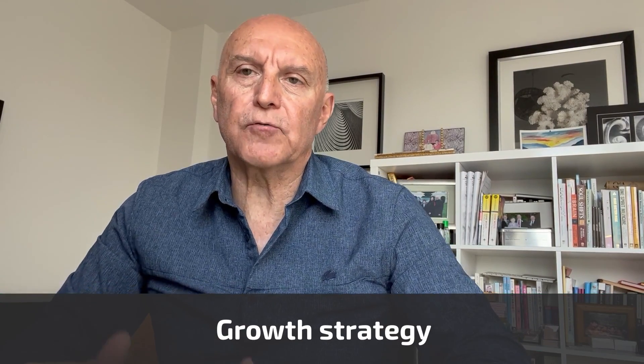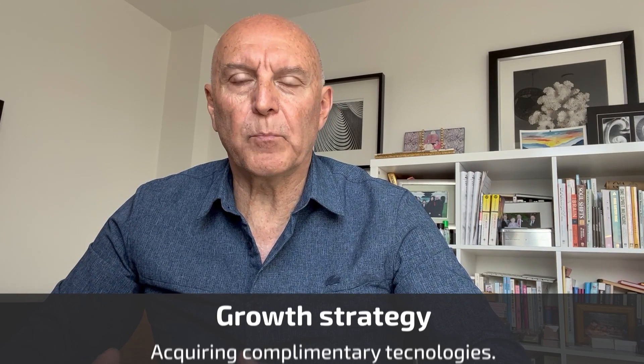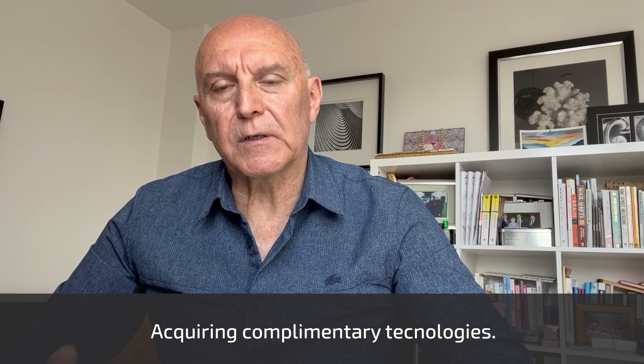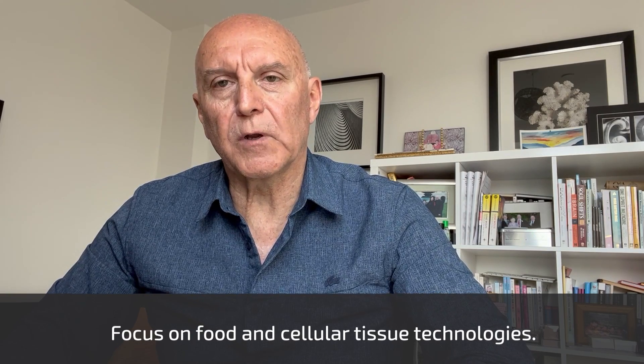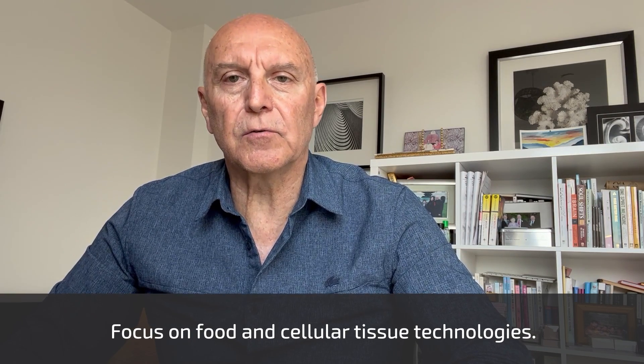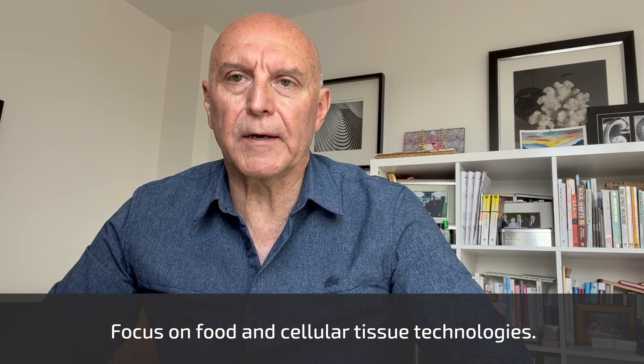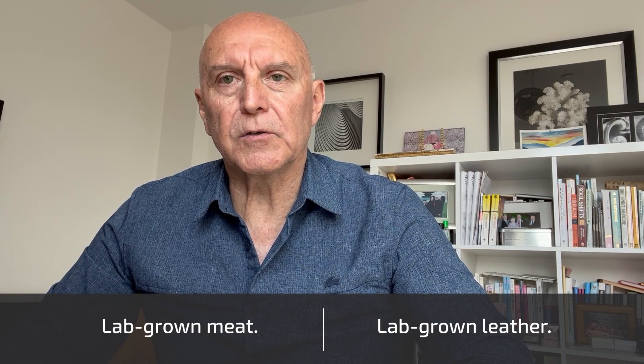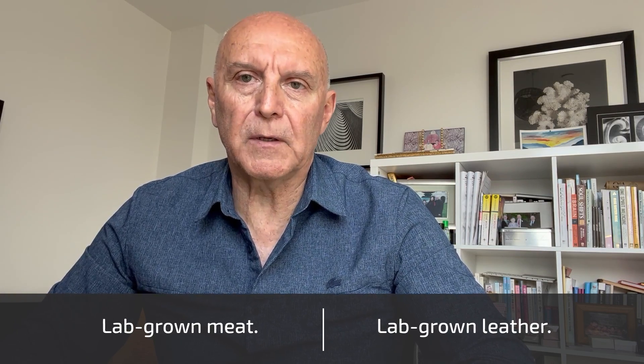What VSF wants to do with 3D Biotissues is look for complementary technologies that we can acquire and form part of the group, to capture the food technology revolution — the cellular tissue revolution in cellular agriculture. We'll be looking to do further acquisitions as well as enhancing 3D Biotissues' lab-grown meat and lab-grown leather products.